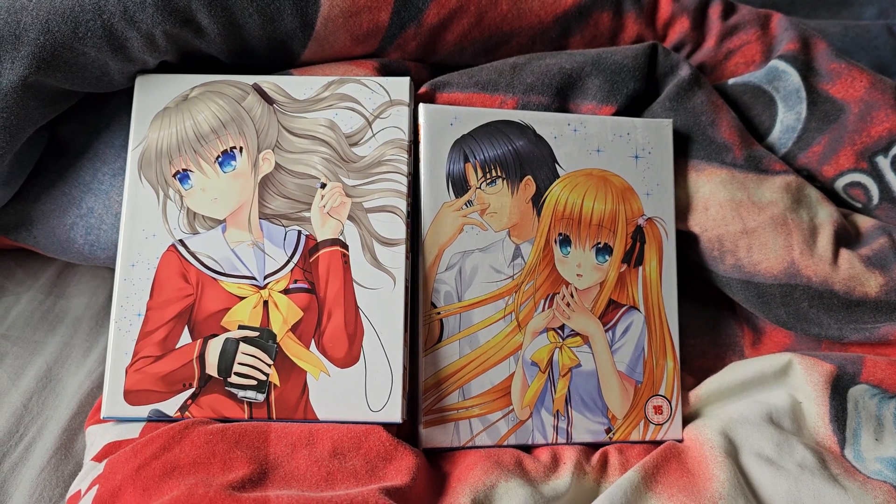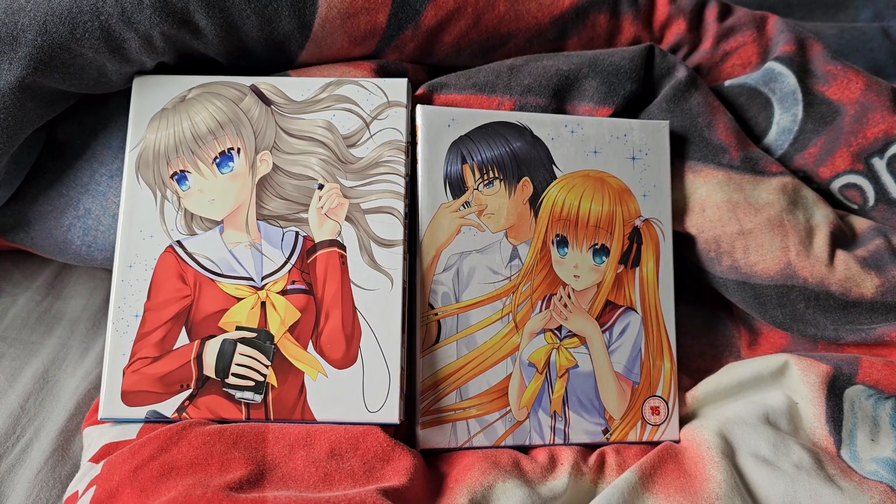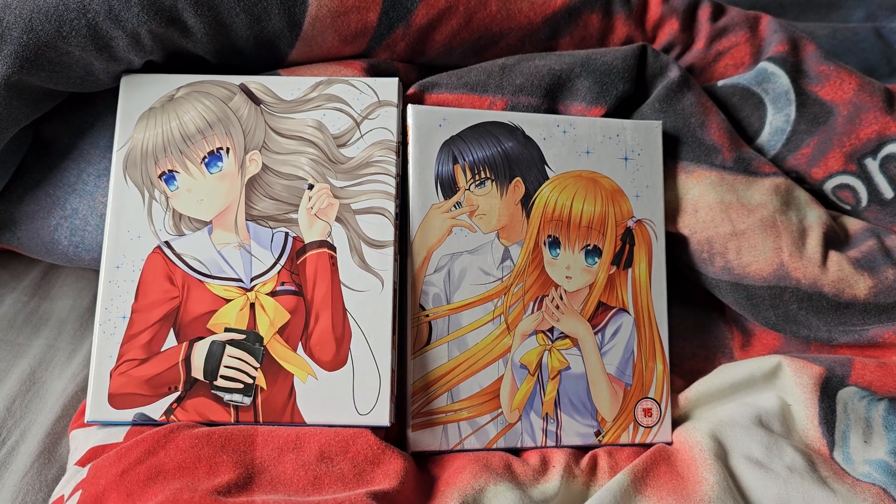Hey everyone, the Flying Alucha here, and today we're going to be unboxing the entire series of Charlotte.